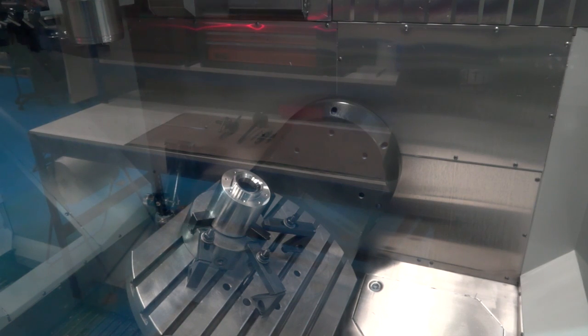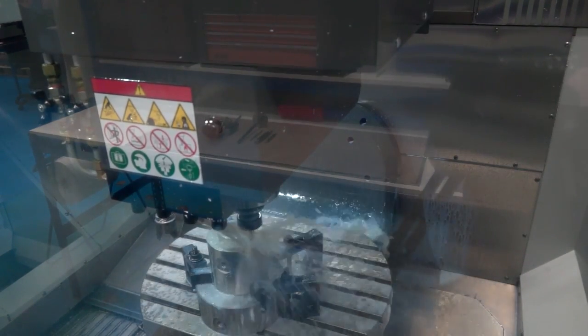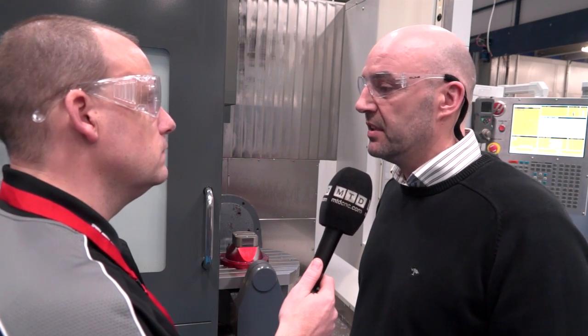Swift Tool has been established for over 30 years. We're a high-end, high-precision machine shop specialising in the manufacturing and supply of high-integrity, safety-critical parts, components, kits, and mechanical assemblies into the aerospace, oil and gas, and nuclear sectors.